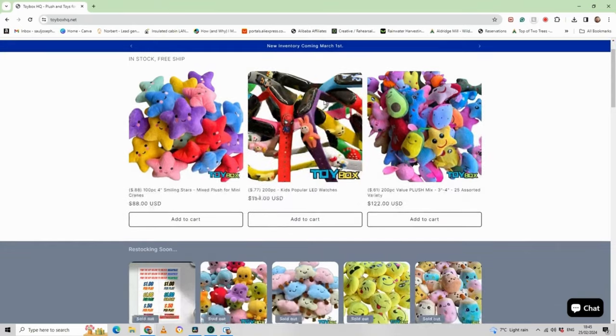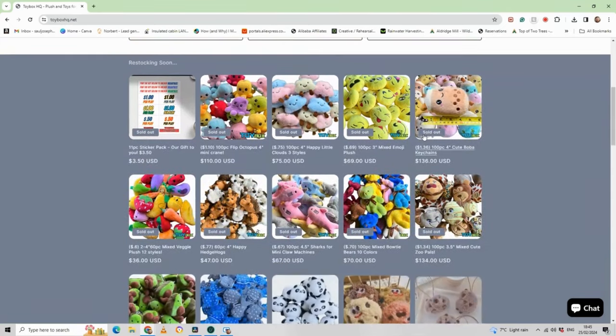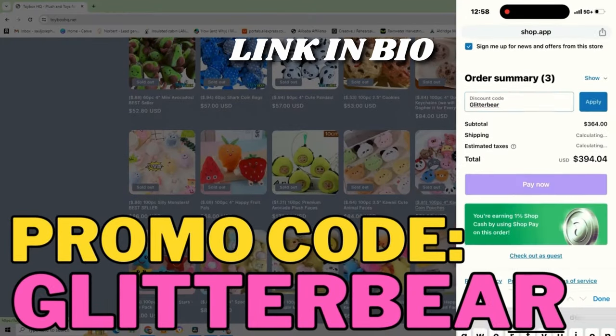If this whole 1688 thing seems a bit too much of a faff and you just want to order from a US company, good news — I've teamed up with Toybox HQ. They offer insanely good prizes and plush for your claw machines, plus free shipping and same-day processing. Use the promo code 'glitter bar' for a little extra off their already cheap prices.